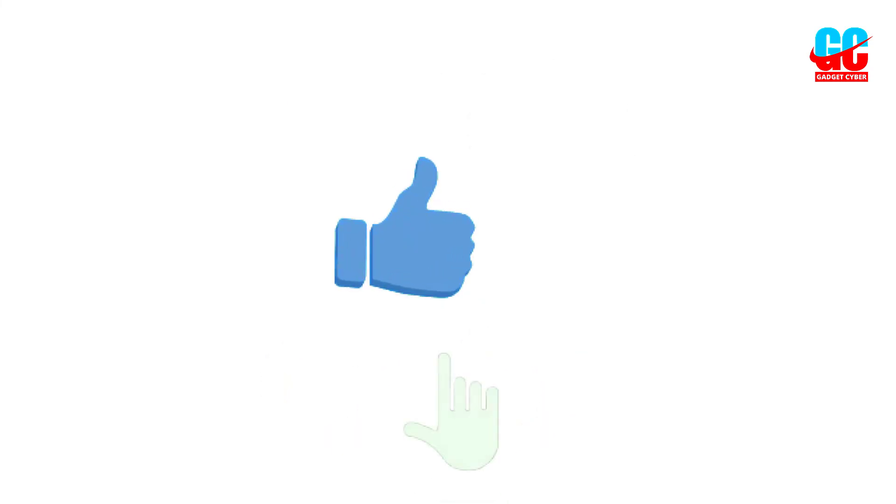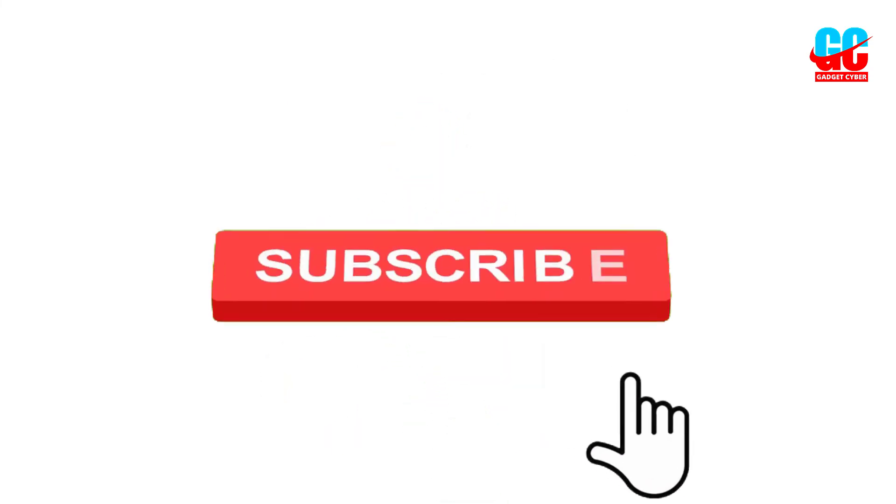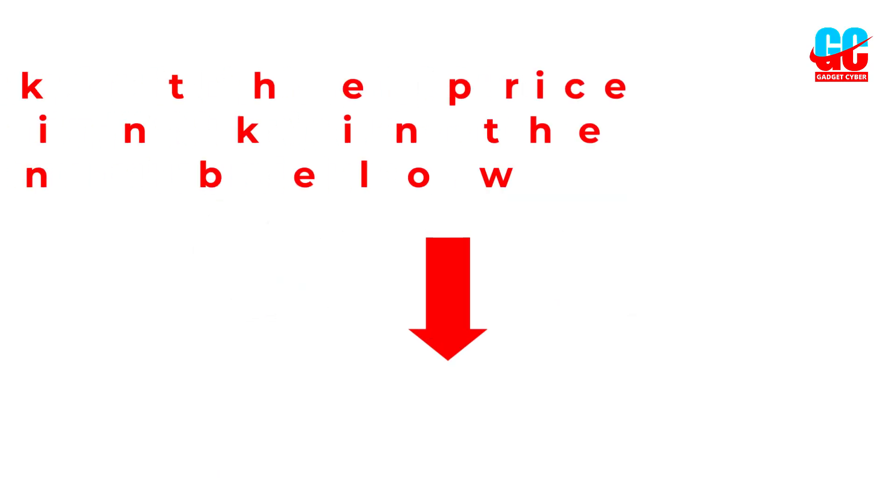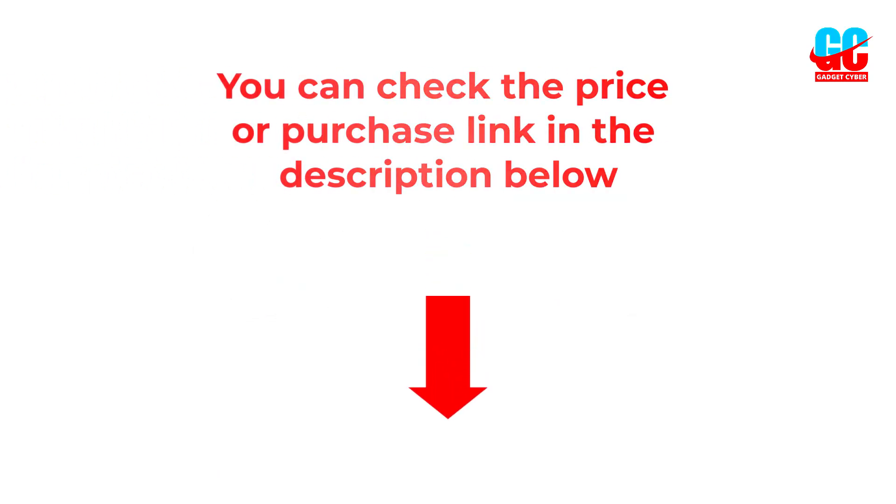I hope you liked this video. If you did, please subscribe to the channel, and like, share, and comment on the video. Enable the notification bell so you don't miss future videos. You can check the price and purchase link in the description box below.